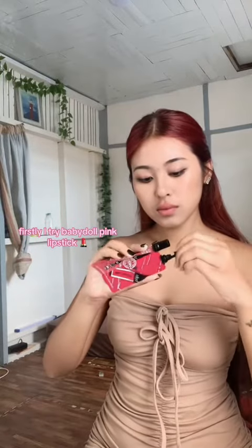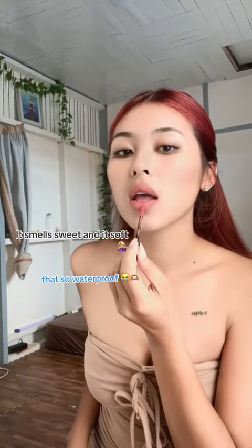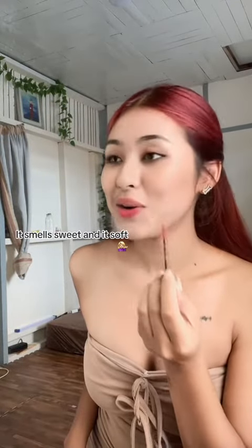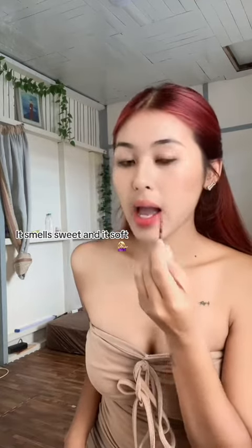Firstly, I try Babydoll Pink Lipstick. That's so waterproof. It smells sweet and it's soft. Oh my god, I love this color.